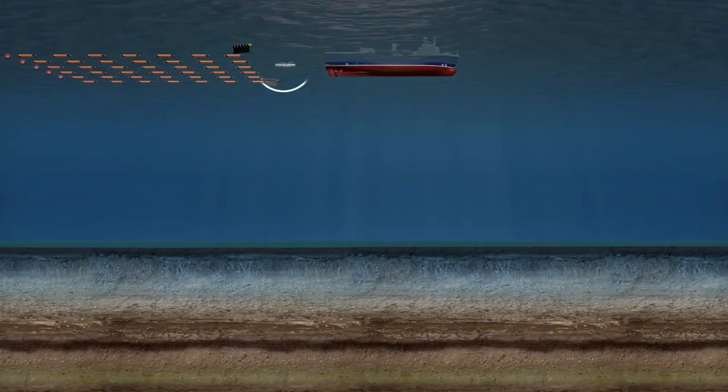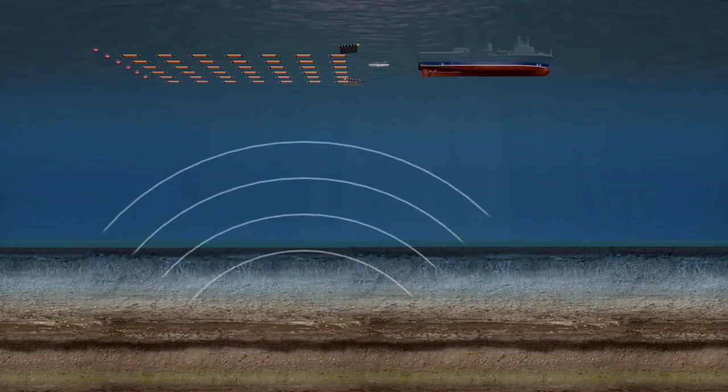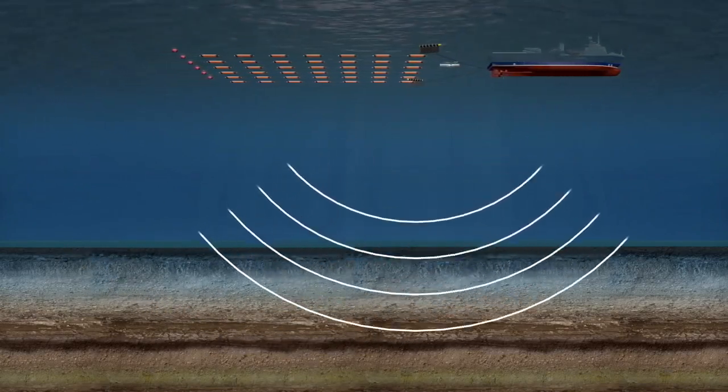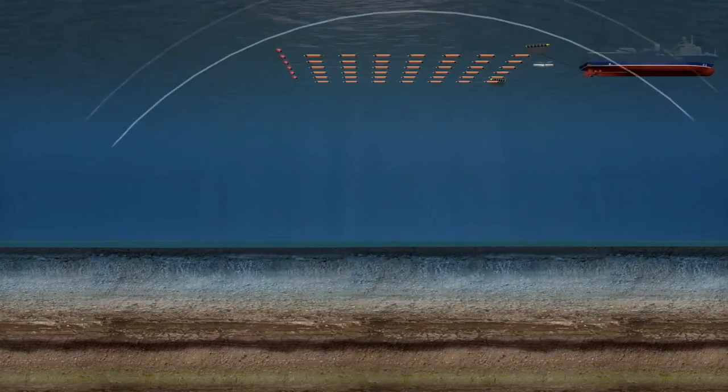The survey is conducted by a ship towing a compressed air gun, which fires in regular intervals, and a large array of sound sensors that record how long it takes for the sound to bounce back from the layers of rock under the sea floor.